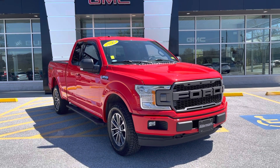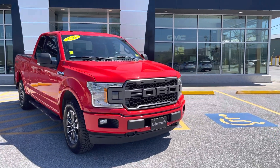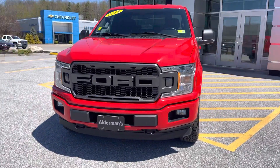I want to personally thank you for your inquiry in this just-arrived 2018 Ford F-150. This is the XLT Double Cab, finished in red. This is a two-owner, clean Carfax vehicle with just over 22,000 miles on it.